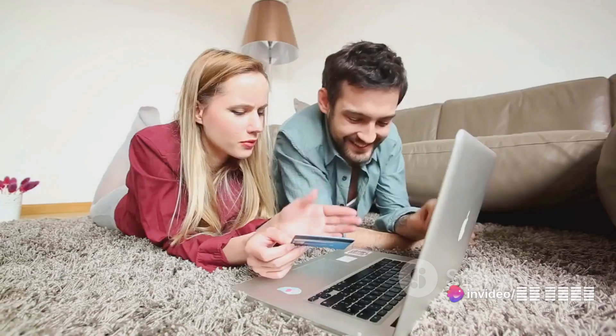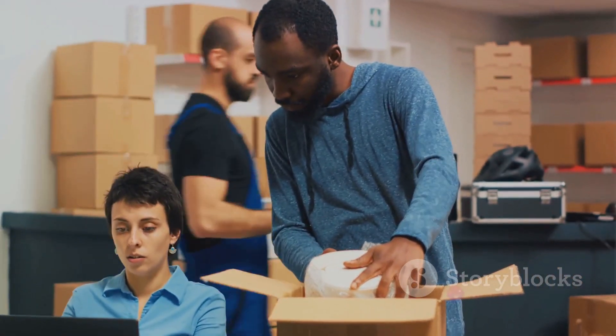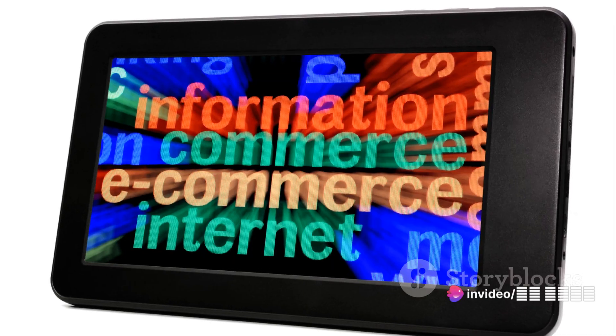Next step: finding a supplier. This is a crucial part of the process. Your suppliers can be manufacturers, wholesalers, or other retailers who are willing to drop ship their products. They must be ready to work with you and understand the drop shipping model.